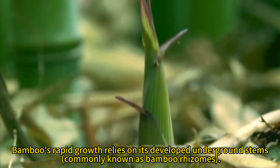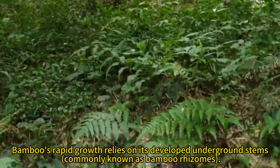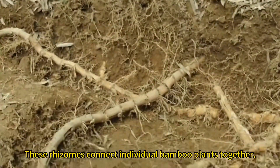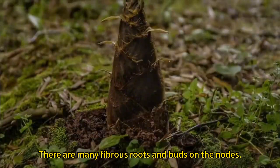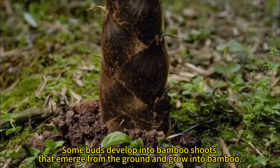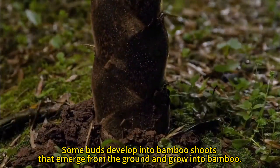Bamboo's rapid growth relies on its developed underground stems, commonly known as bamboo rhizomes. These rhizomes connect individual bamboo plants together. They are the real main body of the entire bamboo forest. There are many fibrous roots and buds on the rhizomes. Some buds develop into bamboo shoots that emerge from the ground and grow into bamboo.